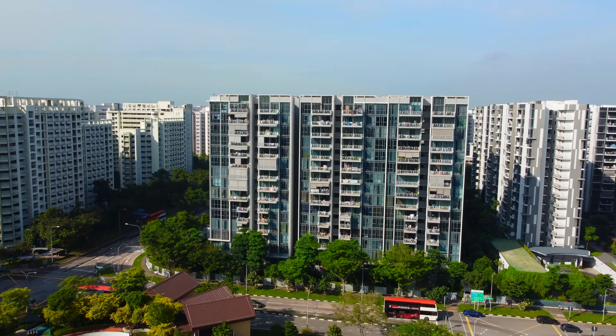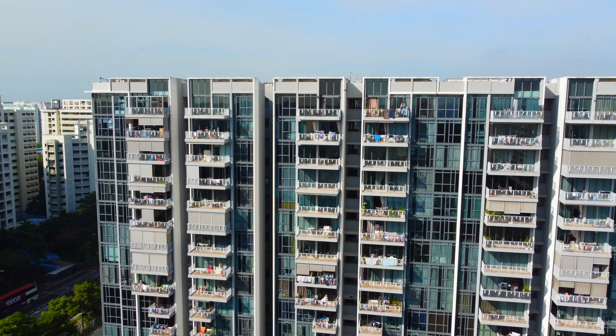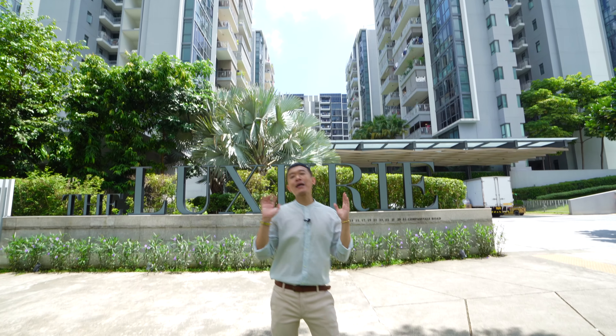The Luxe is strategically located at District 19 along Compassvale Road, and has amazing convenience — you can reach Sengkang MRT station even before you can finish brushing your teeth.